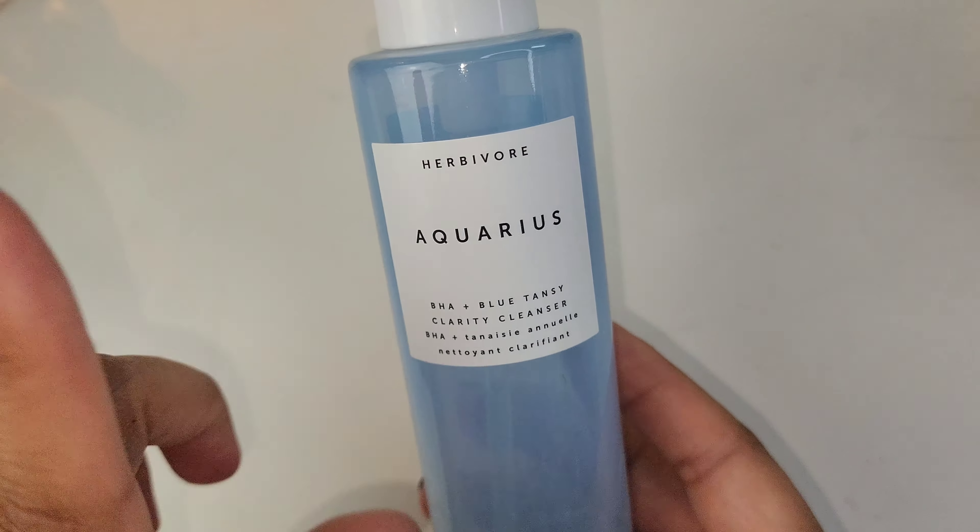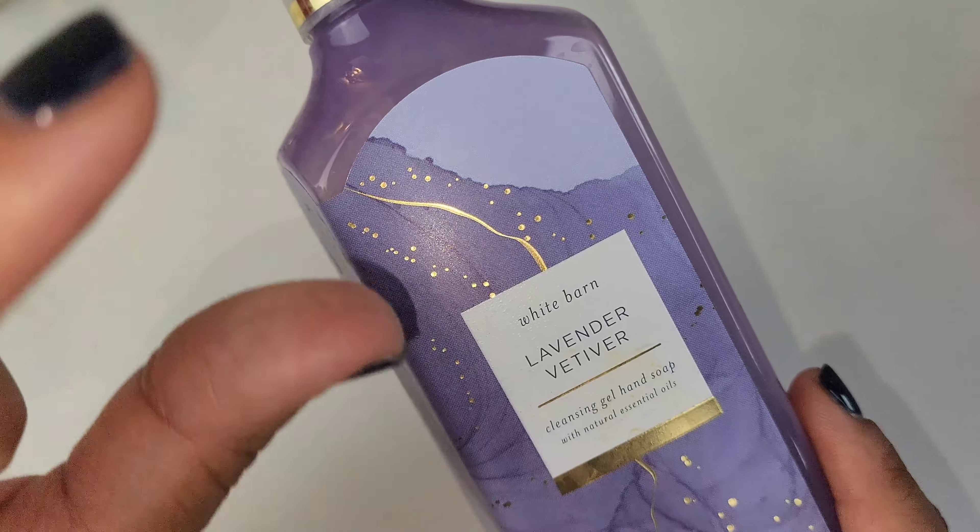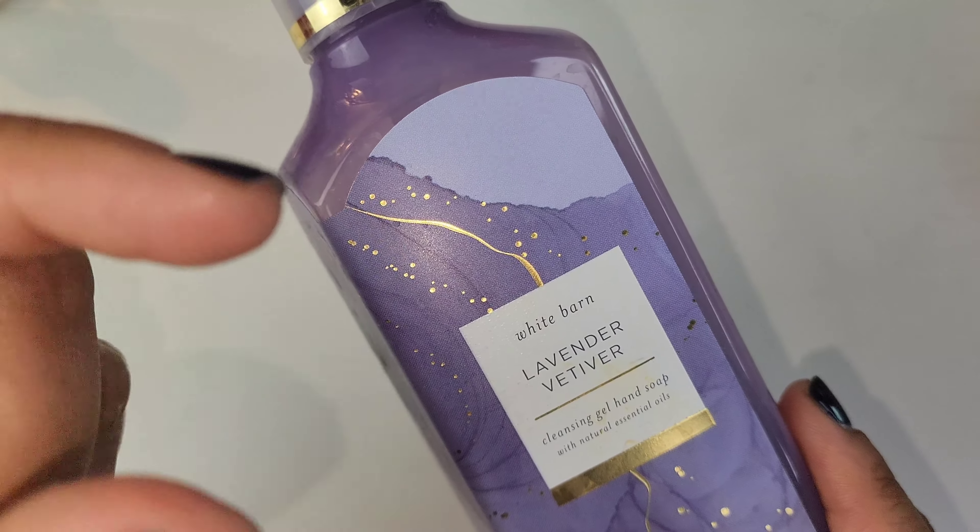I have this White Barn from Bath and Body Works hand soap. This is my number one scent from that store — it's called Lavender Vetiver. This stuff is amazing. I had it in the foaming wash and then I got the gel hand soap as well. Bath and Body Works tends to discontinue things and this is one of them — I wish they would bring it back because I would get all of it. I think I have about five more bottles left, and I even had the home plug-in in this scent. I wish they had a voting system where you could vote a scent back permanently.